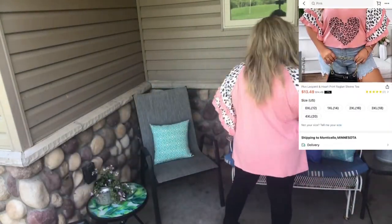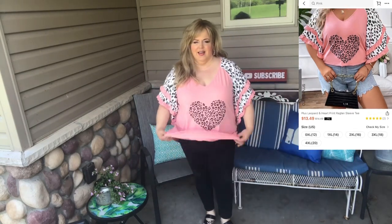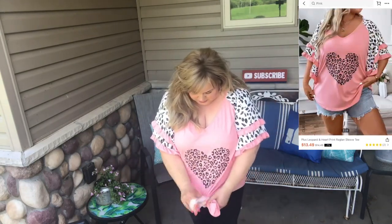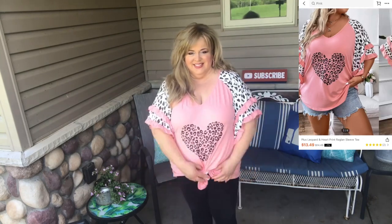Finally, my last top is this super cute leopard and heart print raglan sleeve — those sleeves are so adorable. Now this top runs very large, so if you don't like that bagginess on the bottom, use your pony holder and just tie that up and tuck it in. Then it looks really cute and modern and a little more fitted.